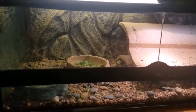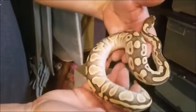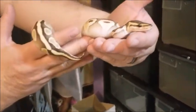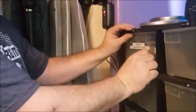The next thing I picked up is to go with my other het clowns — this is a female lesser het clown. Over the next couple of years we're going to make some clowns and some clown combinations. You can see she's got beautiful colors, she's nice and healthy. She's had two feedings here and she's eating frozen thawed weaned rats. Hopefully we'll make some lesser clowns in the future. She is a lesser hundred percent het clown female.